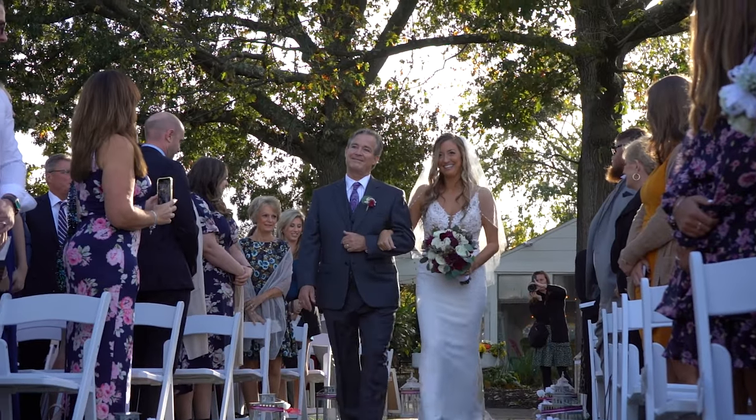Ceremony service. Let's face it — everyone is coming to your wedding to see you get married, so including our ceremony service add-on is a top priority. We can provide all of the music and sound for your ceremony or help to supplement the sound for live musicians or performers. Whatever you dream up for your wedding ceremony, we have the gear and expertise to make it happen.